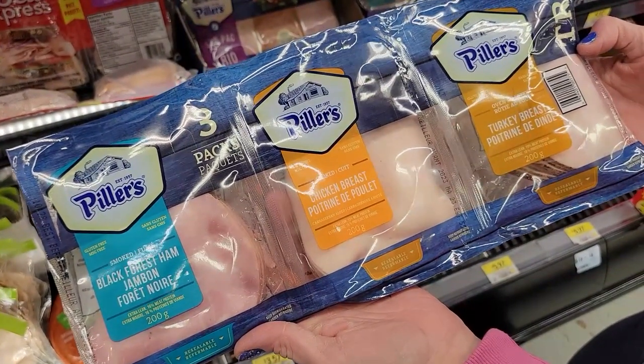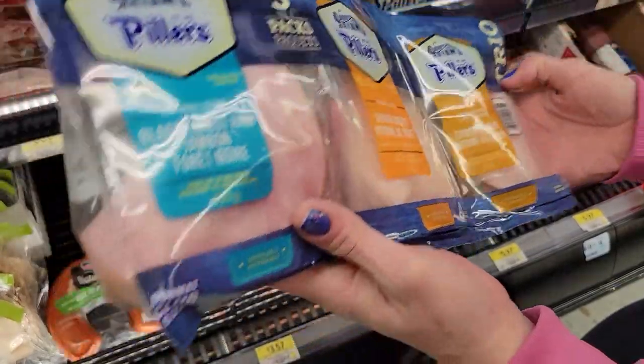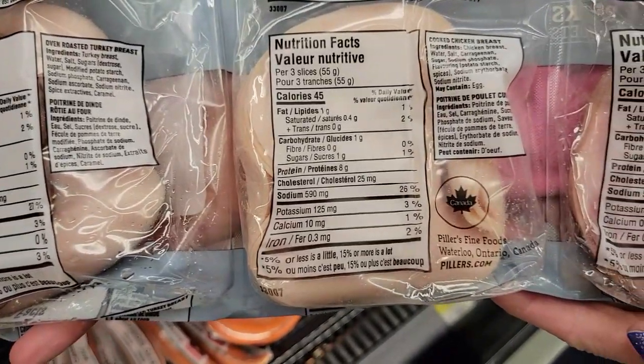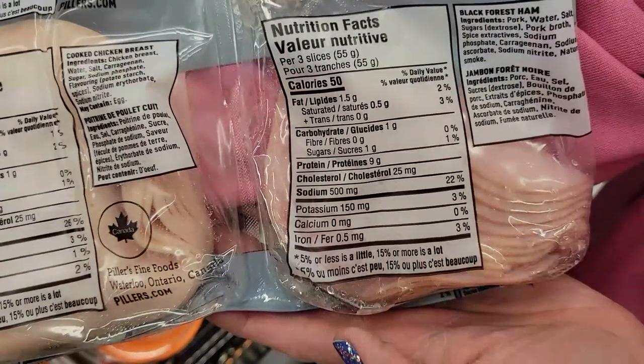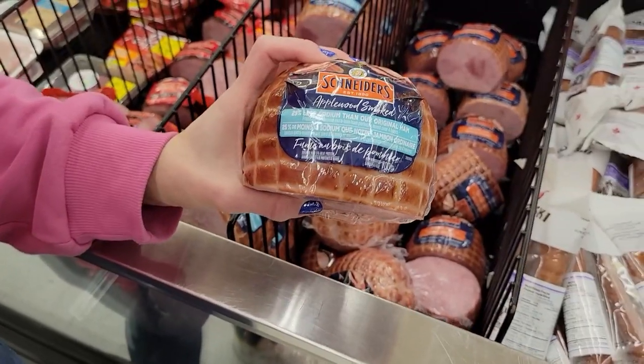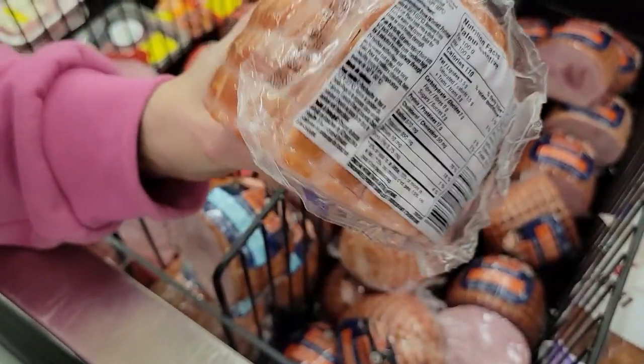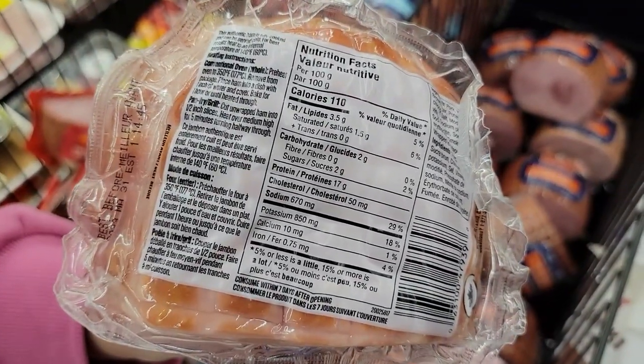Number nineteen: Pillars deli slices — I feel like deli slices are underrated. In a three-pack you get black forest ham, chicken, and turkey. Three slices of turkey: 60 calories and 11 grams of protein. The chicken: 45 calories and 8 grams of protein for three slices. Ham: 50 calories and 9 grams of protein for three. Number twenty: applewood smoked ham — Schneiders 25% less sodium. 100 grams is 110 calories and 17 grams of protein.